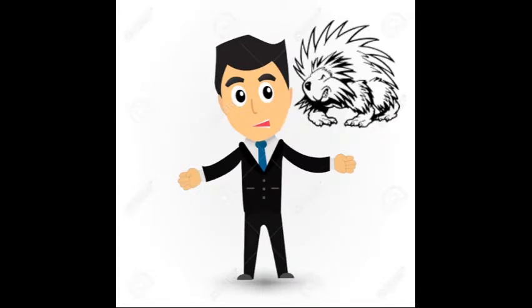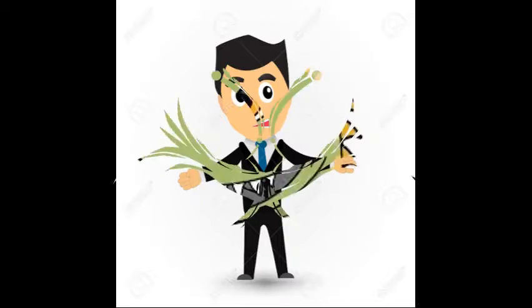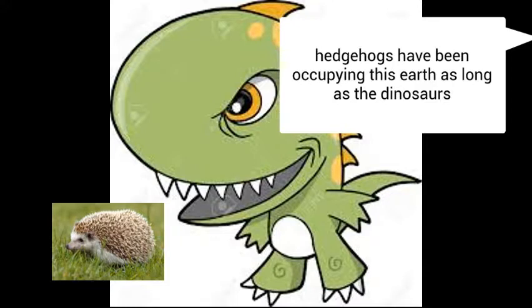Now let's see what today's Big Scoop is. Hedgehogs have been occupying this earth as long as dinosaurs.